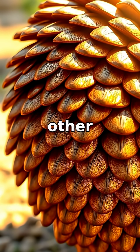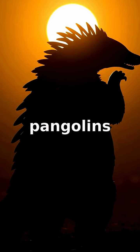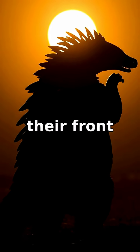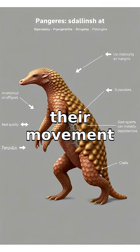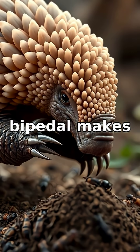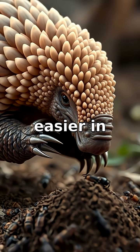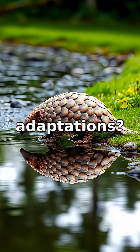By mostly using their hind legs, pangolins avoid the clumsy walk their front claws would cause. Essentially, they adapt their movement style to make up for their digging tools. Thus, being bipedal makes navigating easier in their natural habitat. Isn't it amazing how nature designs such interesting adaptations?